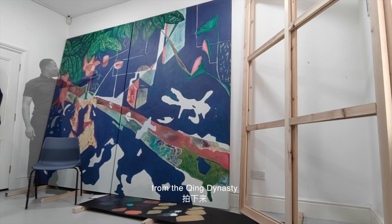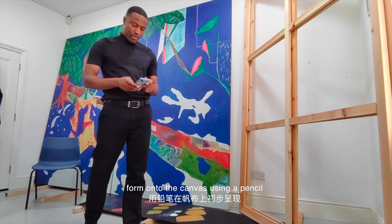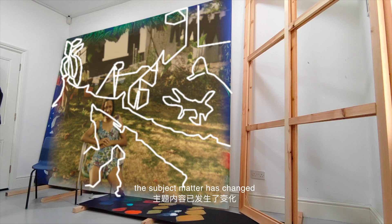I will then map out and scribble and draw around the lines, the shape and the form onto the canvas using pencil. However, for the new body of work, the subject matter has changed.